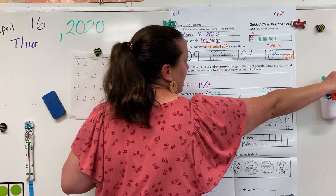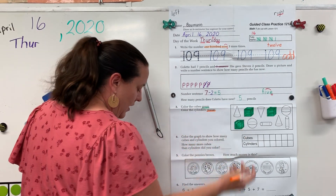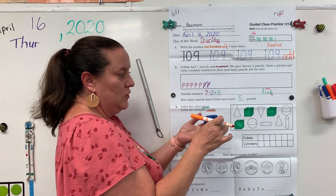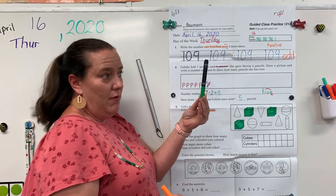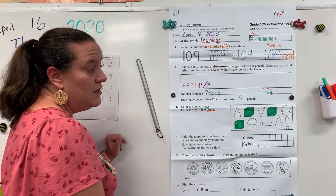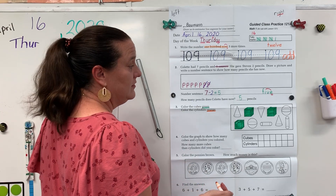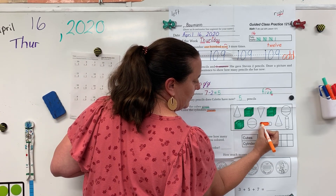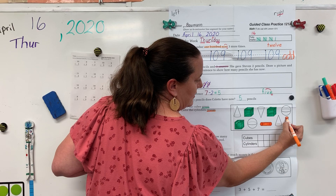Now we need an orange crayon. Let's underline the word orange. And now we're looking for cylinders. It kind of looks like a can of soup, but sometimes those cylinders are skinnier — like a marker. A marker is a cylinder. Toilet paper tubes and paper towel rolls are like cylinders. So we have this cylinder, and we have this cylinder.